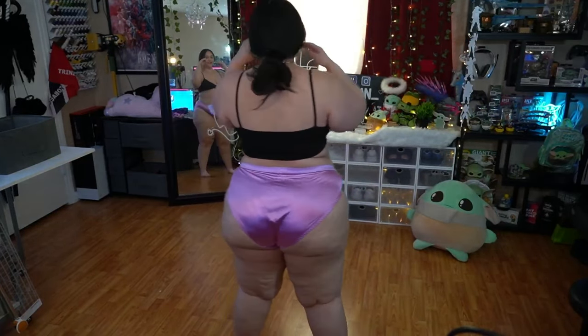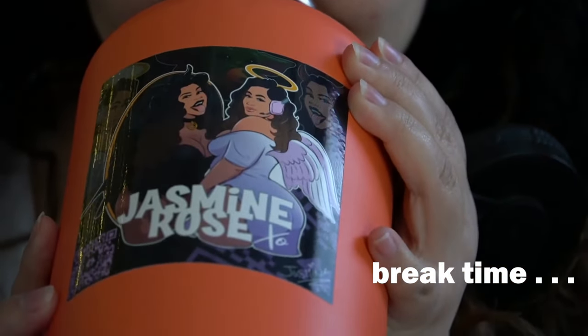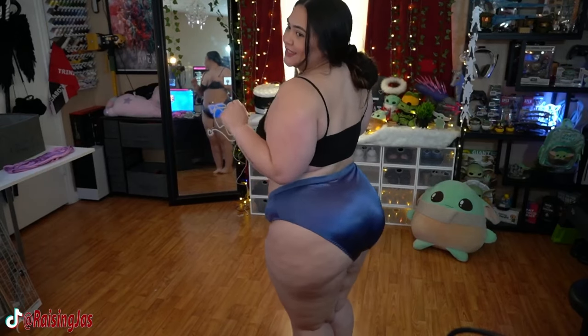Scale of one to ten — what do you guys think? Did they stay kind of in place? I feel like they kind of did. These are cute, I like these. What do you guys think? I like the color, the colors are really nice. Lots of jiggle here — oh my god!